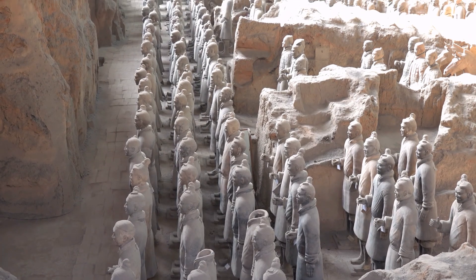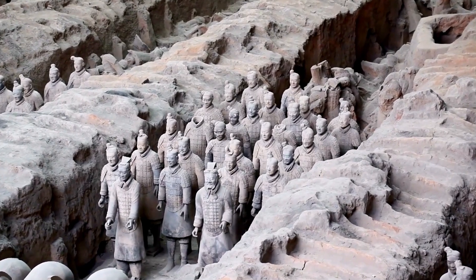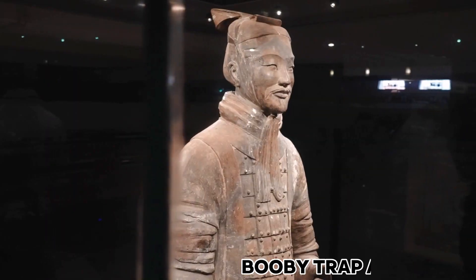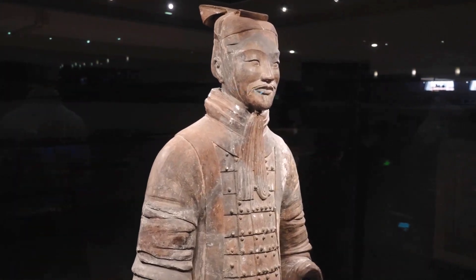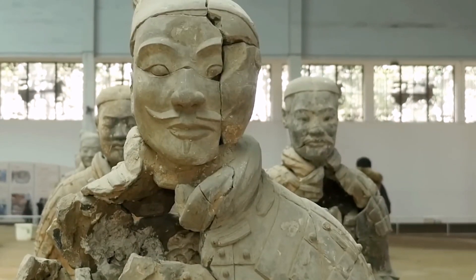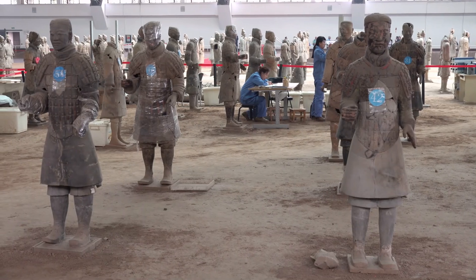Historical texts describe a subterranean microcosm with rivers of mercury and a starry sky of jewels. Modern science supports these descriptions, with high mercury levels found in the soil. Excavating the tomb is risky due to potential booby traps and mercury exposure. The Terracotta Army wasn't Qin's only preparation for the afterlife — archaeologists found real weapons, raising questions about whether the army was a distraction from the true burial site. The weapons have a chrome oxide coating, a preservation technique thought to be developed much later.